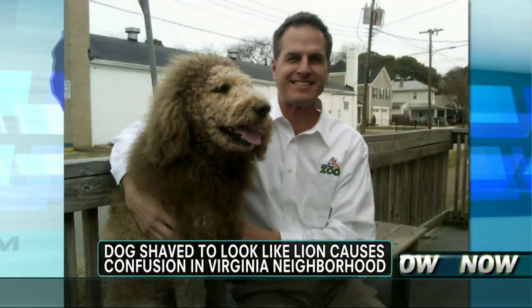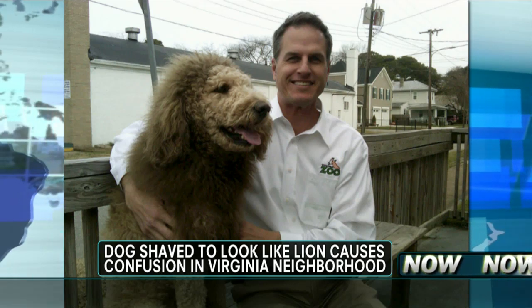After several 911 calls, police called the Virginia Zoo to make sure all of its lions were in their cages, and indeed, they were.